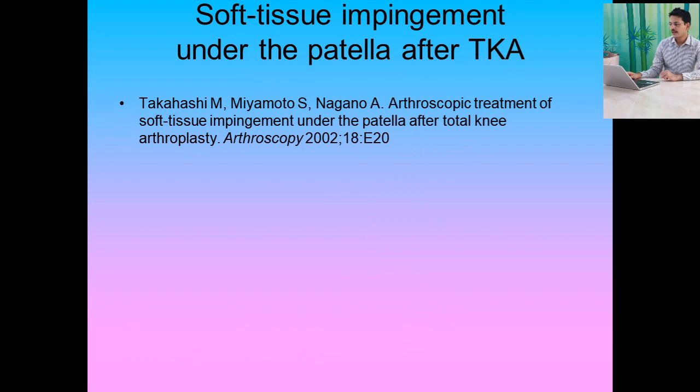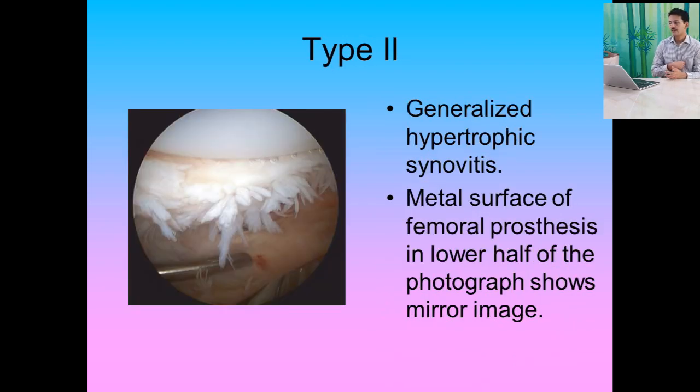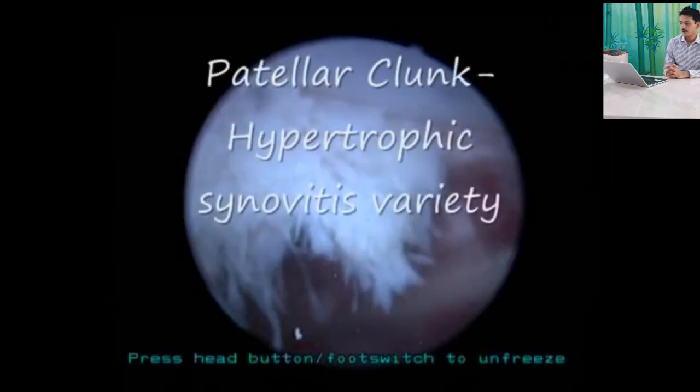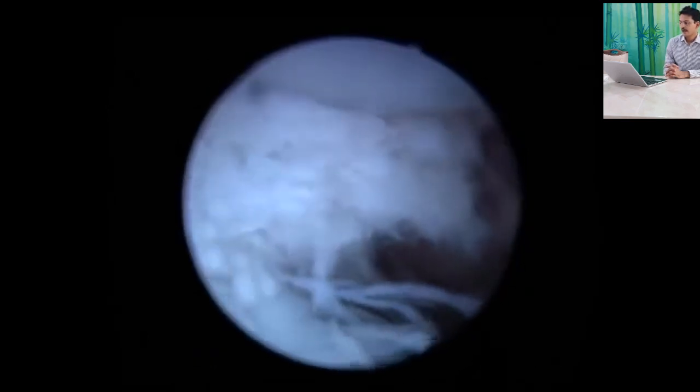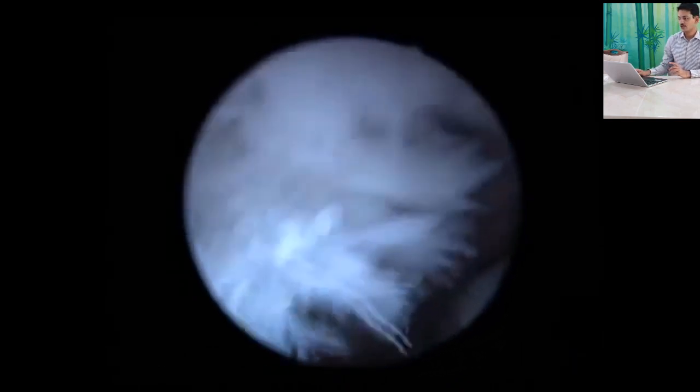There are three types of patellar clunk. Type 1 is the classical patellar clunk — an isolated fibrous nodule that, at about 30 to 45 degrees of extension, catches on the anterior flange of the femoral prosthesis, causing a painful clunk. Type 2 is a variety of generalized hypertrophic synovitis, showing a mirror-image metal surface appearance. Type 3 is a combination of types 1 and 2 — fibrous nodule with hypertrophic synovitis. A surgical video demonstrates significant hypertrophic synovium on the superior pole of the patella; the ideal approach is arthroscopic resection of this fibrosynovial tissue.